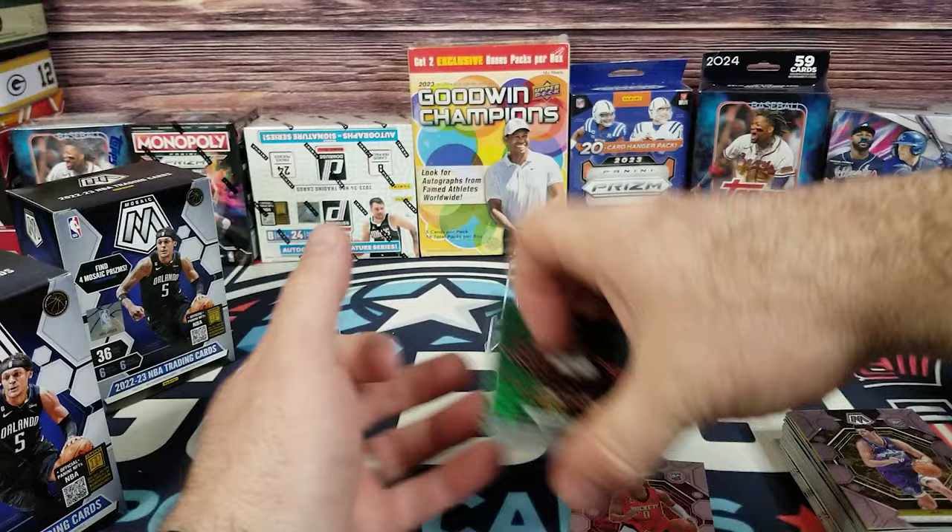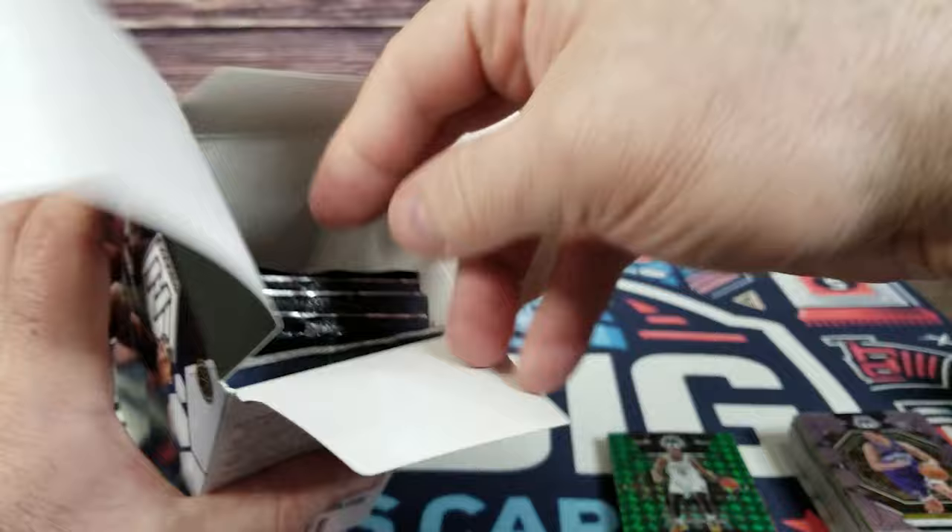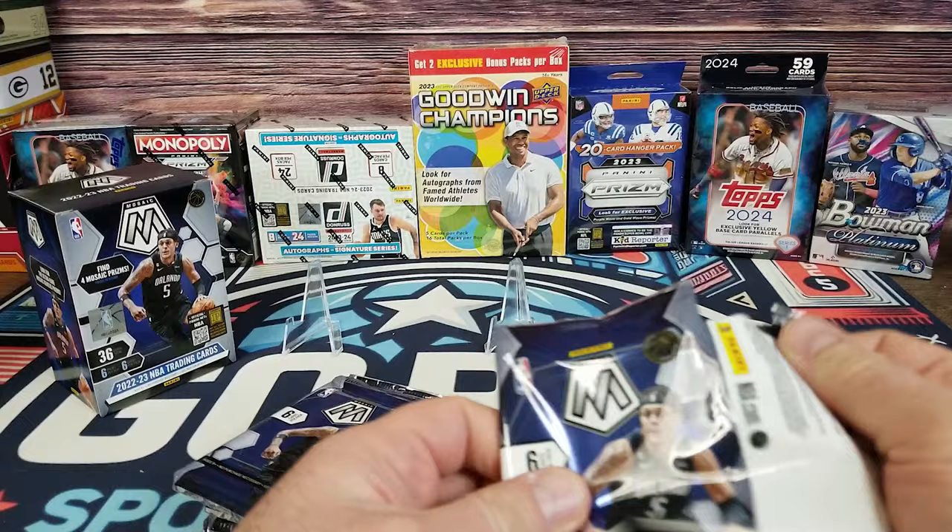I don't think there's anybody in there with huge significance — again, maybe I missed something. I've been pulling 23-24 basketball, so all those rookies I'm looking for obviously are not in here.